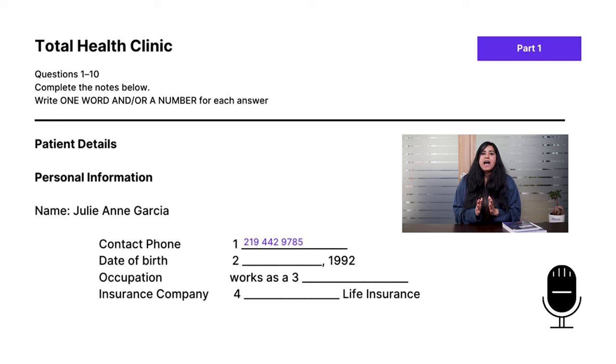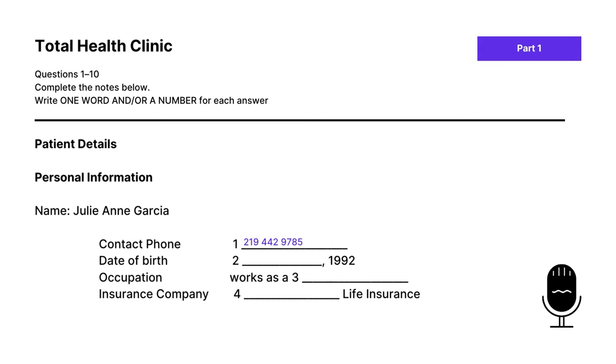Let's pause here. We heard speaker two give a phone number. Did you hear 219-442-9785? Because that's the answer to question one. Moving on — as we can see from question two, we're looking for a date.